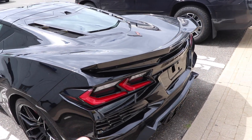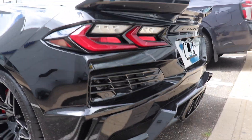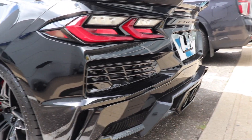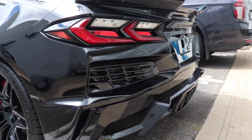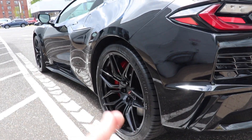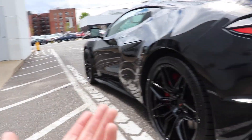As you guys just heard on that exhaust clip, this car does sound phenomenal. I am honestly so excited to be able to drive it at some point in the future. I'm not going to drive this one because it is already sold and I don't want to take that experience away from the owner. And I'm sure the dealership doesn't want that either.